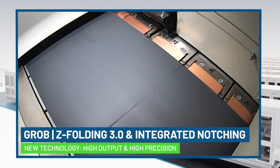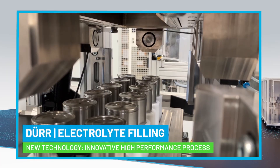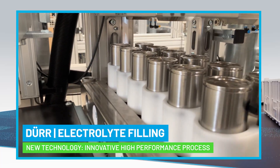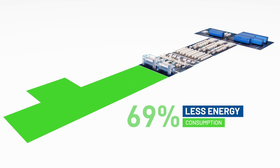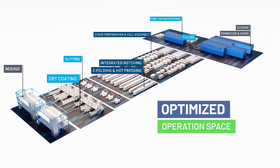Including auto splicing and integrated notching for peak performance. Electrolyte filling is Dürr's latest innovation, simplifying a complex process with top-tier functionality. Achieve outstanding optimization by reducing your footprint by up to 50% and energy consumption by up to 70%, saving you space and operating costs.